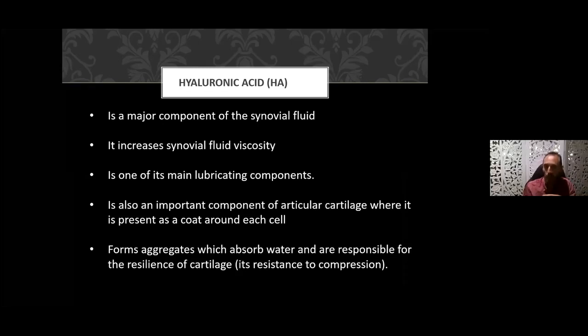Hyaluronic acid in the joint plays a particular role in the synovial fluid — the HA increases the viscosity, allowing for easier movement within the joint. It's a main lubricating component and also an important component of articular cartilage, present as a coat around each cell. The cartilage at the end of each long bone is the cushioning between your bones — that's what gets eroded and degraded in osteoarthritis. The hyaluronic acid forms aggregates which absorb water and are responsible for the resilience of the cartilage, making it resistant to compression.